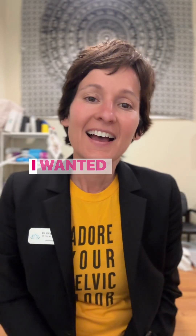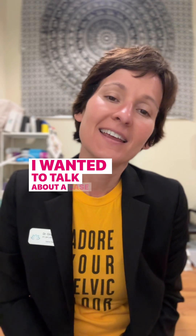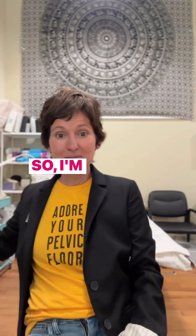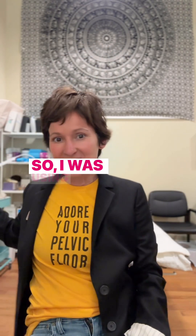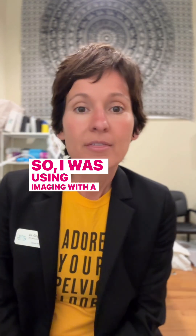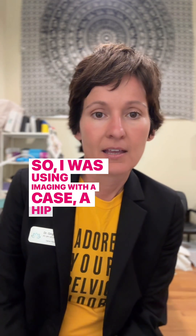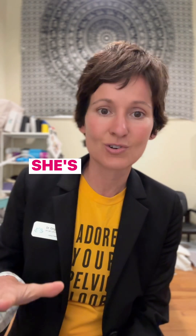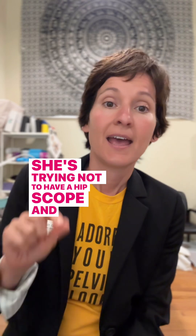Hi everyone, I wanted to talk about a case that I had today and give you a little pelvic hip hack. I was using imaging today — I'm still in clinic — with a hip labral tear case. This person is trying to be non-surgical; she's trying not to have a hip scope, and I'm supporting her in that process and she's doing really well.